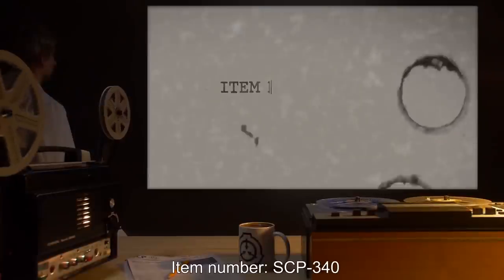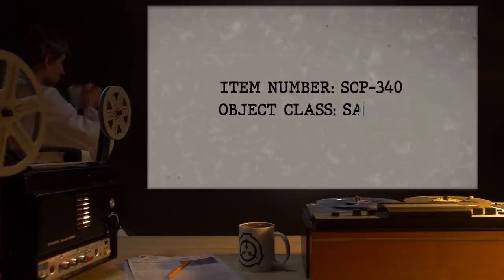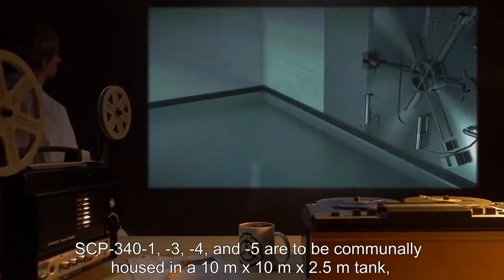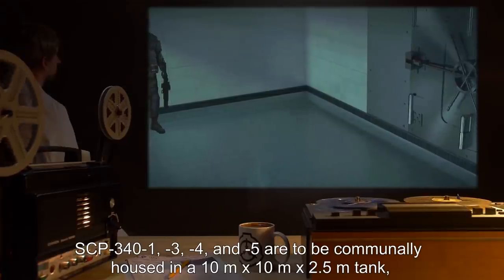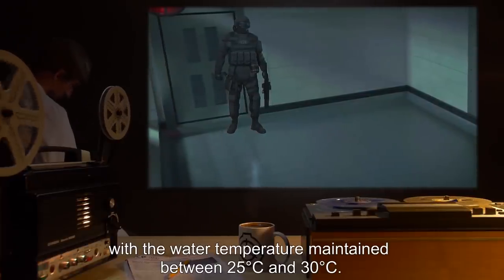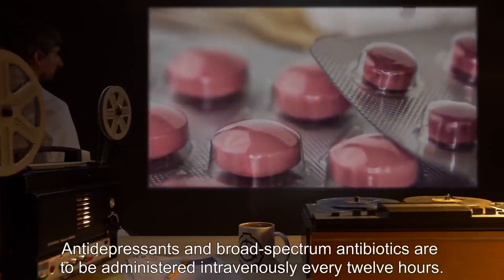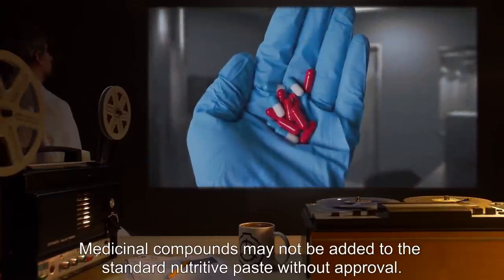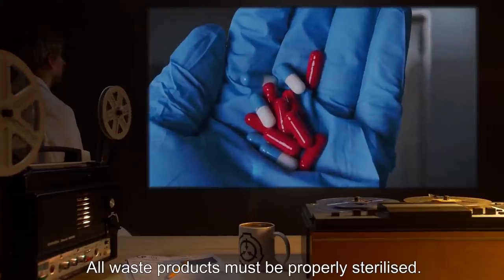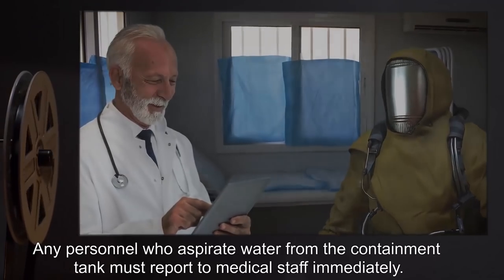Item number SCP-340. Object class: Safe. Special containment procedures: SCP-341 through SCP-345 are to be communally housed in a 10-meter by 10-meter by 2.5-meter tank, with the water temperature maintained between 25 and 30 degrees Celsius. Antidepressants and broad-spectrum antibiotics are to be administered intravenously every 12 hours. Medicinal compounds may not be added to the standard nutritive paste without approval. All waste products must be properly sterilized. Any personnel who aspirate water from the containment tank must report to medical staff immediately.